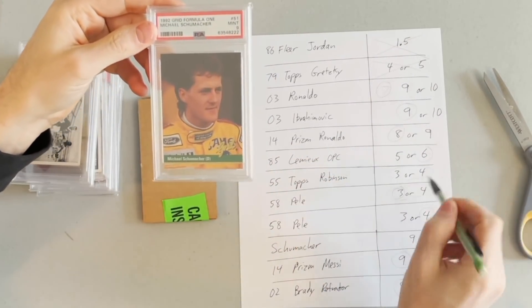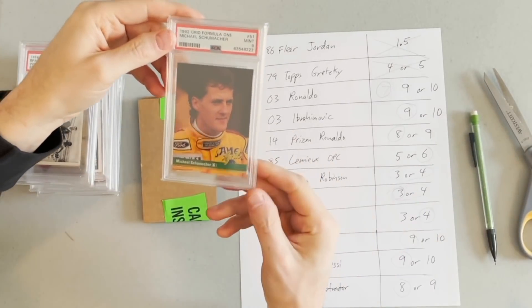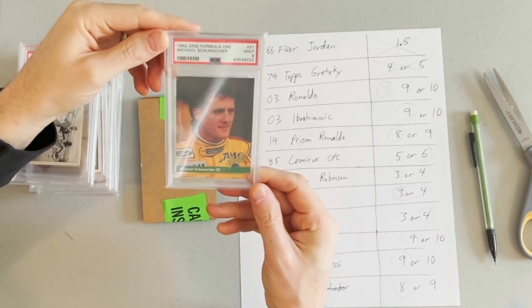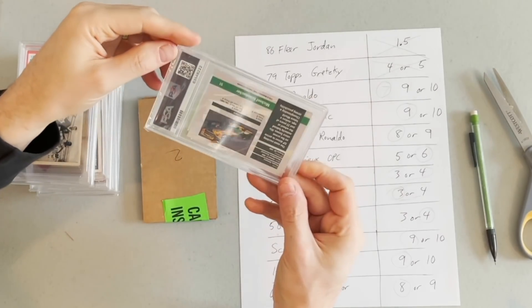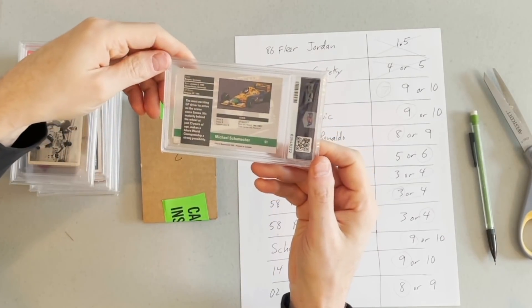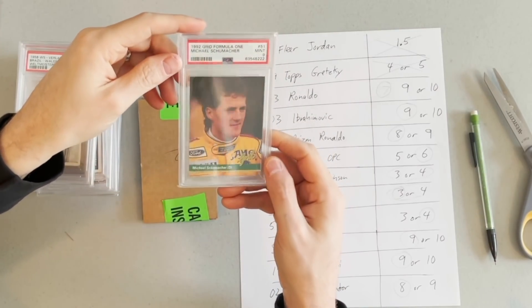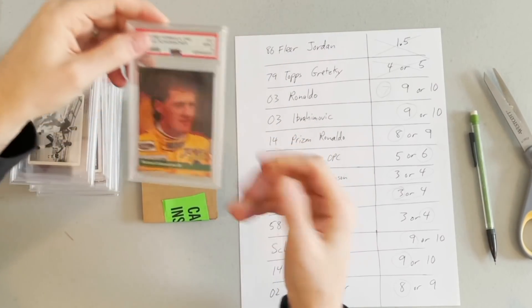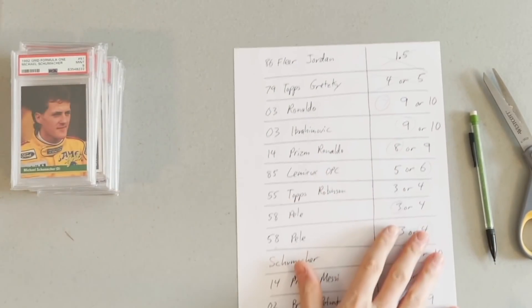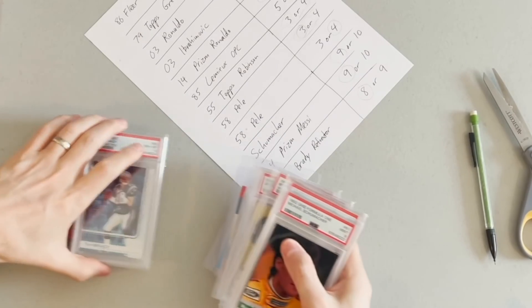Michael Schumacher, 1982 Grid Formula One rookie. I was really hoping for a 10 on this card — it looked just pack-fresh perfect. But it gets a 9. PSA just isn't giving out a lot of 10s anymore. At a 10, I think it's like a $2,000 card; at a 9, probably $500–$600 — just sort of guessing off the top of my head. Still a very quality card in a 9, but I would have loved the 10. I didn't get any 10s on this entire order — there were only a few realistic 10 contenders, but no 10s.